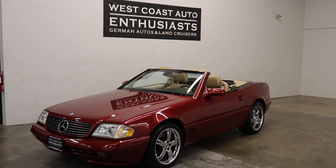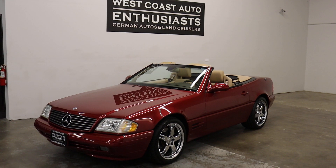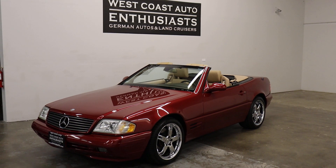Thank you for visiting West Coast Auto Enthusiast. Today we're featuring a 1999 Mercedes-Benz SL 500 Roadster. This is a clean title, clean Carfax car. It's got 40,000 miles on it and it's in fantastic condition.